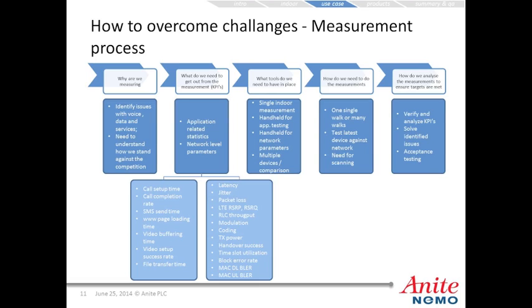What tools do we need? We need a handheld for application testing and a handset for network parameters, and may need multiple devices for benchmarking. We can do one walk or many walks over the same building or floor, test the latest devices against the network, and there may be a need for scanning. We can verify and analyze KPIs, solve identified issues, and perform acceptance testing.